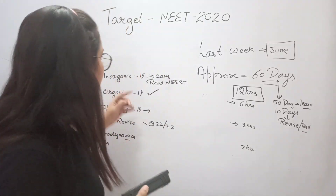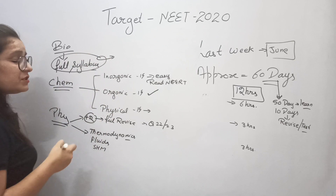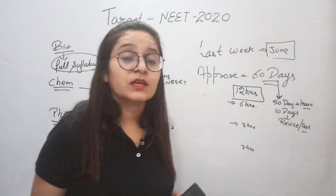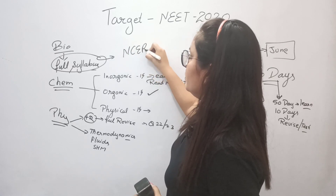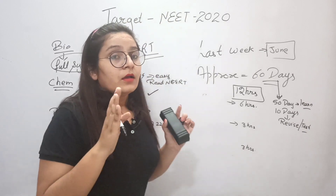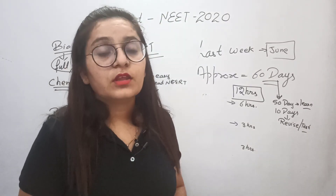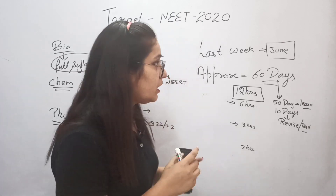For the next 60 days, focus on NCERT only. The NEET exam is totally based on NCERT. Go for thorough NCERT reading — NCERT is the base for cracking NEET.